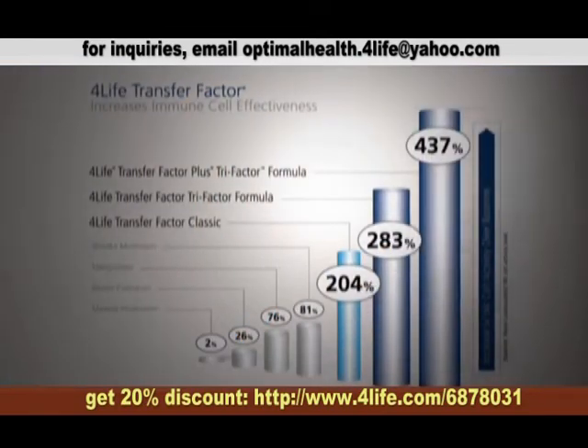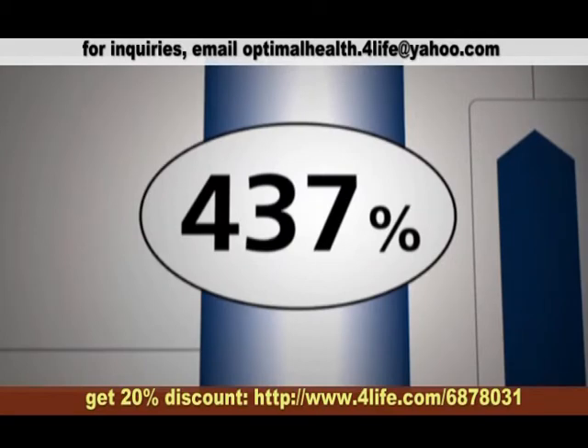In fact, the amazing results of 4-Life Transfer Factor on the production of NK-cells is well documented, showing an incredible 437% increase in cell activity.